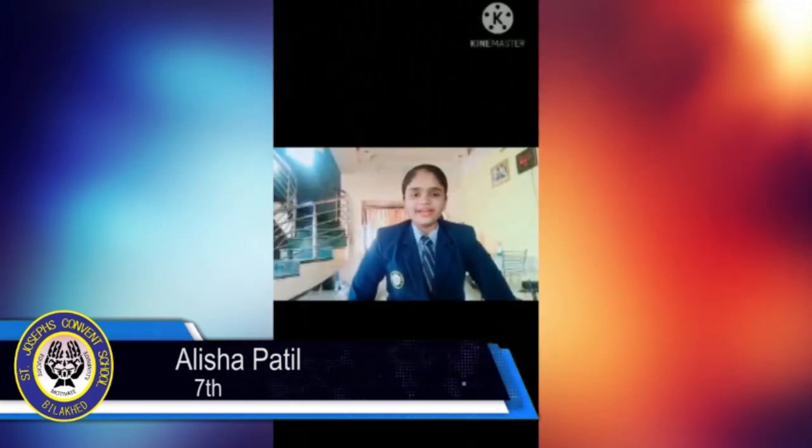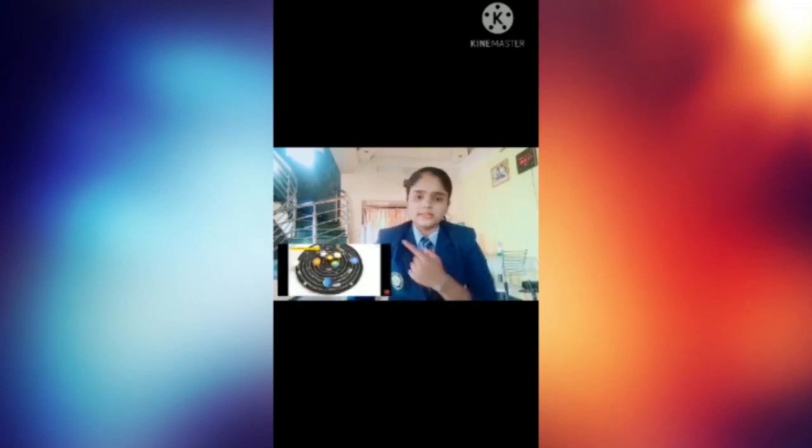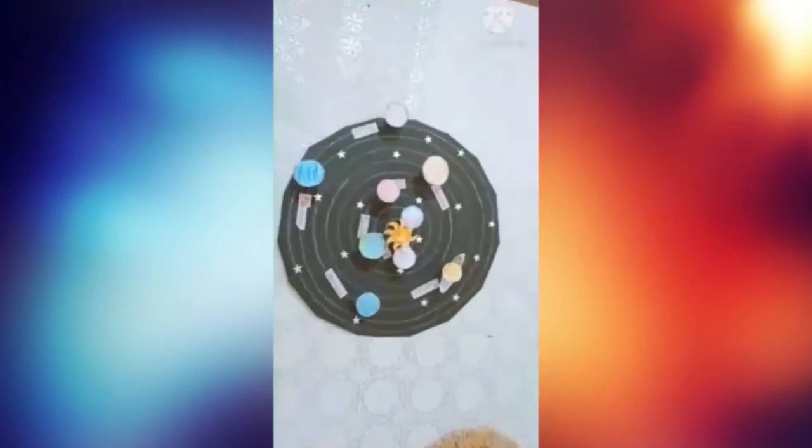Good morning, hello friends. It is myself, Alisha Patil. I am from Class 7. Today I have made a very interesting science model. My model name is Solar System Project. See this picture — this is a picture of the model I have made. Now I will show you my model.